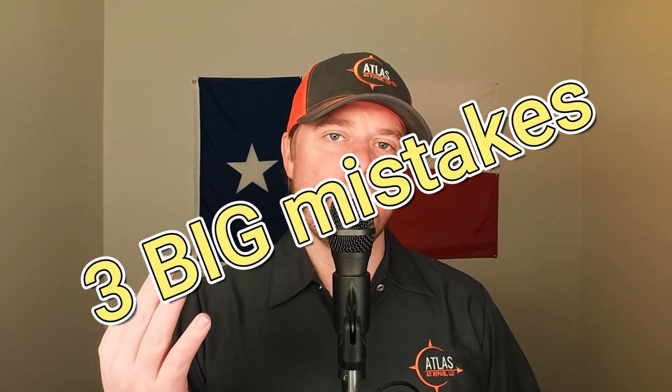There are three big mistakes that are made all the time when it comes to sizing an air conditioner. These three mistakes create all sorts of havoc for your AC system, along with terrible indoor air quality. But what are these three mistakes, and how do you easily avoid them?